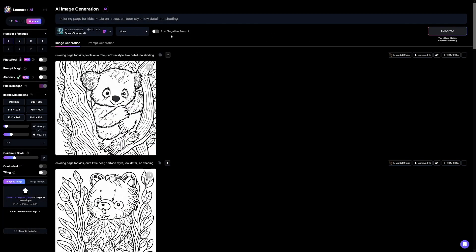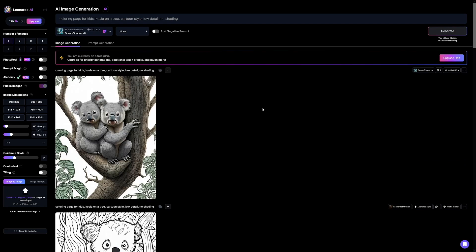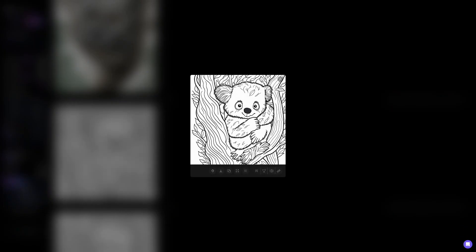This one was created with Leonardo Diffusion. Now let me show you what happens if I choose Dream Shaper — I'll click the generate button. In a few seconds, you get this, which is not a coloring book at all. But down there is a coloring book — it's a little koala on the tree. What you can do now is click the download image button and it will go to your computer.